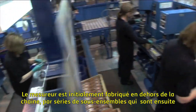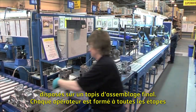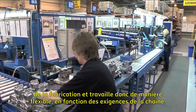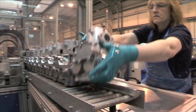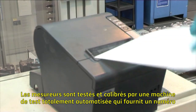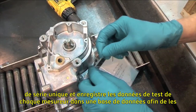The meter is built offline initially as a series of sub-assemblies which are fed into the final assembly conveyor. Each meter operator is trained in all parts of the job and operates flexibly, working to the requirements of the line. The meters are tested and calibrated on a fully automated test machine which issues a unique serial number and records the test data for each meter in a database for future reference.